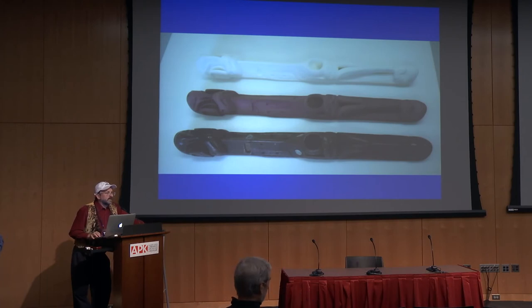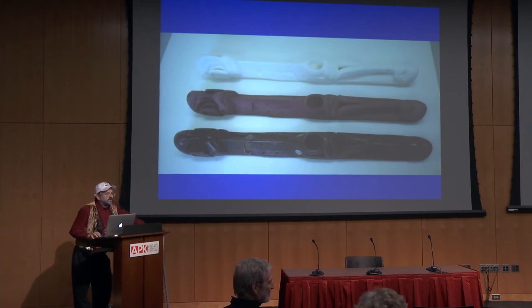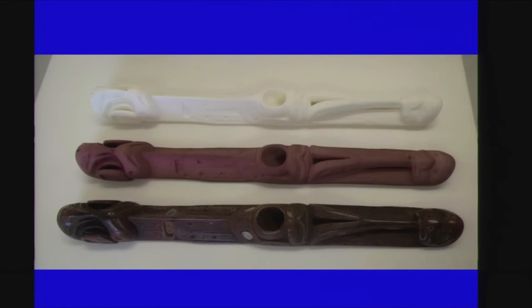The next project was with Tlingit spear throwers. Tlingit spear throwers are very rare — there were maybe 12 known in museums when we started the project. Now we think there are about 26, and they're all in museums with none in tribal possession anymore. Smithsonian Natural History Museum had two. There was speculation among scholars that they were not functional or that they might be shamanic objects — they're very short for Arctic spear throwers and elaborately carved. Working with the Central Council with Harold Jacobs, we CT scanned them and took them outside and threw spears with them. So we think they work.